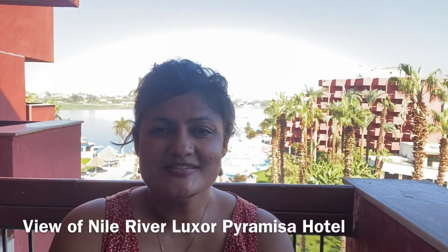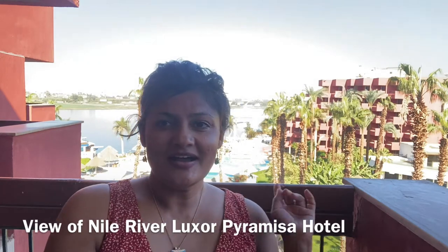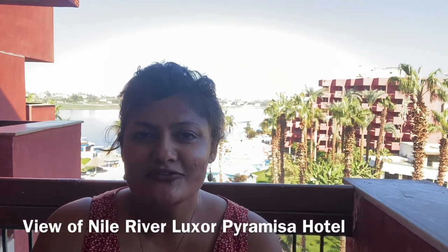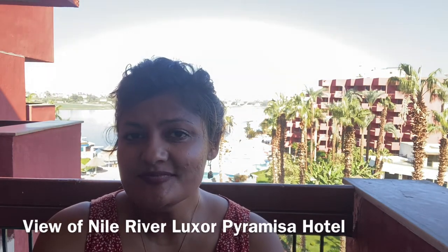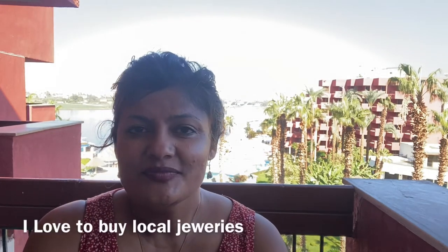Hey guys, welcome back to my channel. I'm sitting in this hotel called Pira Misa Hotel in Luxor. Today is our last day here — we stayed for the night and I have this amazing view. You don't get to see a view like this every day, so I thought I'd do a quick review of the jewelry I bought in Egypt before we leave.